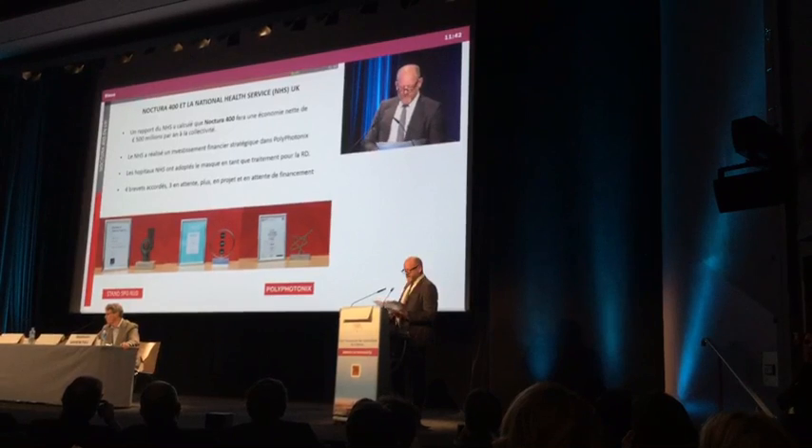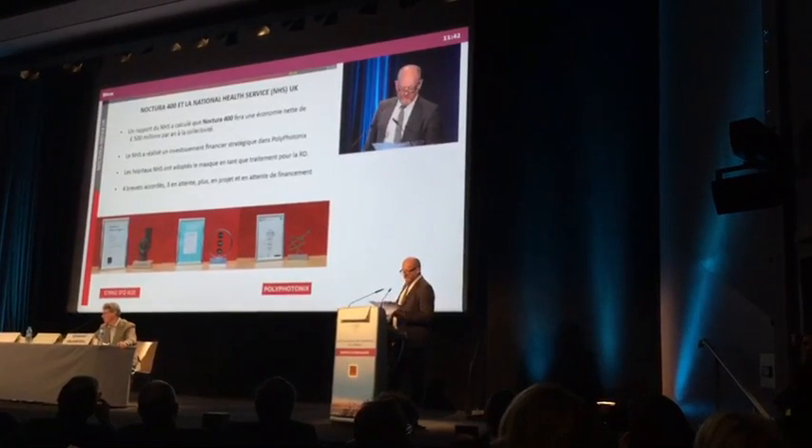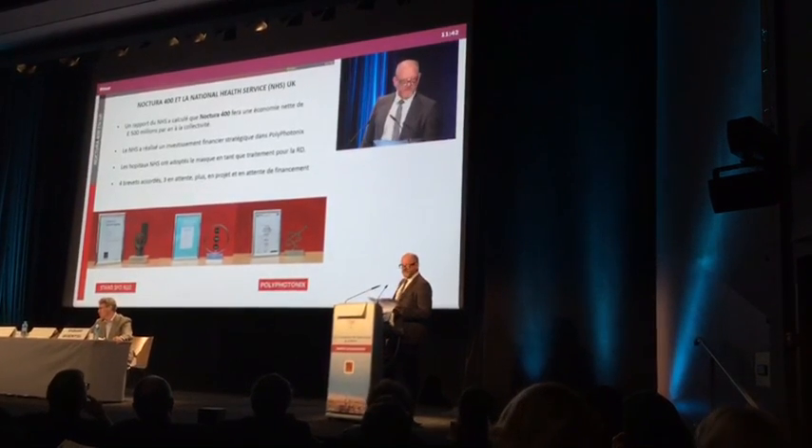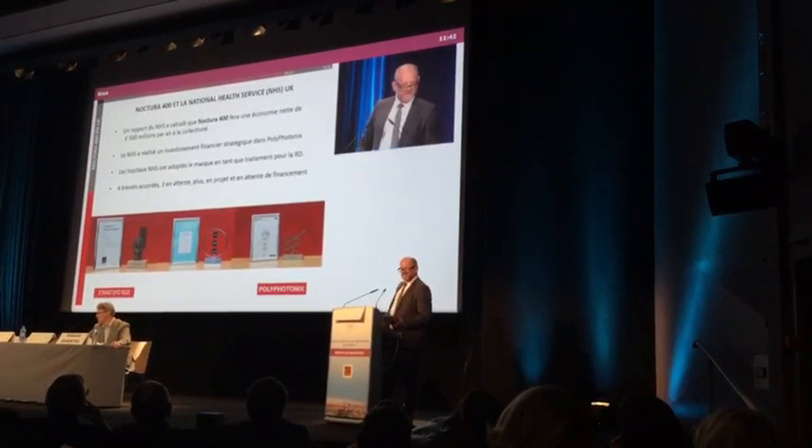Nous voulons réduire la nature invasive et coûteuse du traitement actuel. Nous voulons changer le paradigme de la façon d'empêcher et de soigner la rétinopathie diabétique. Merci pour votre temps.